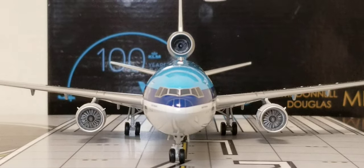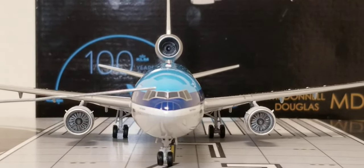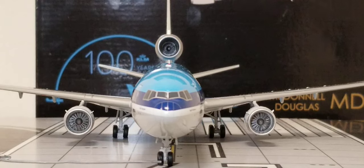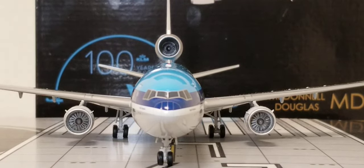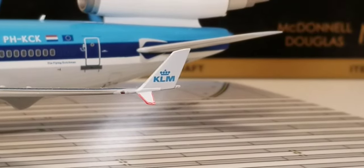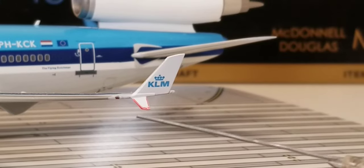From the front of the aircraft, you get a better visual view of the cockpit windows, the windshield wipers, the radar nose cone, the nose gear doors, the landing gear lights inside the nose gear doors, and the front nose landing gears. On the wingtip device you can see the KLM logo and the red navigation light on this side of the aircraft.